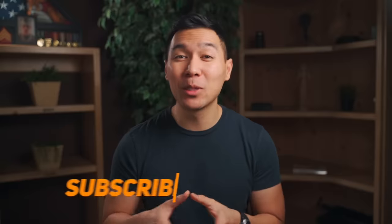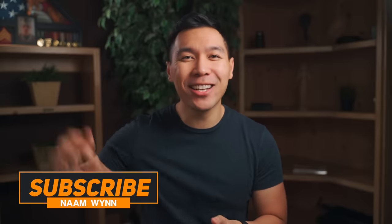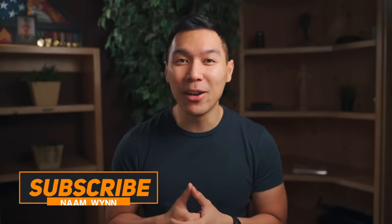My name is Nam, and here I talk about personal finance. If you're new here, make sure you click that subscribe button so you don't miss out on any future videos.